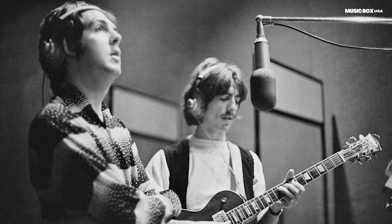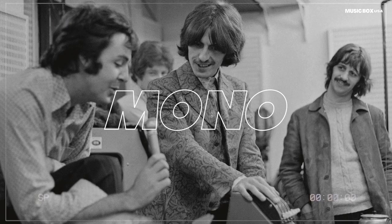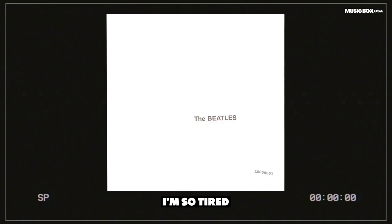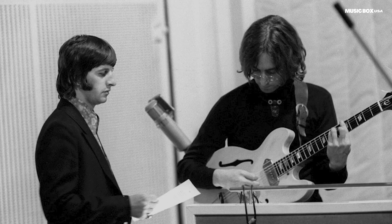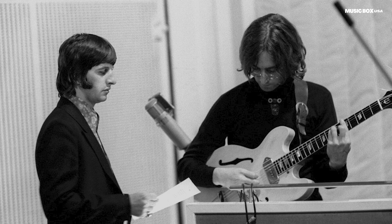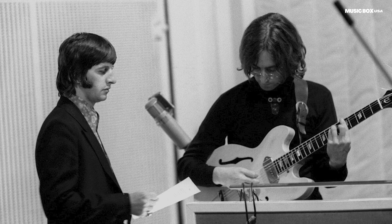The famous clapping disappears completely in the mono mix of the song. In the mono version, you can also hear Paul McCartney's backing vocals at a higher volume. They can even be heard at the same level as Lennon's voice.